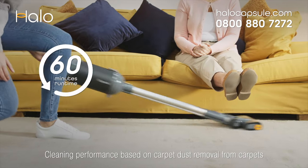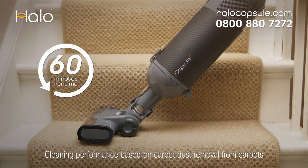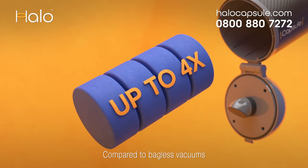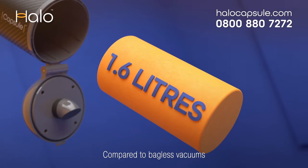It includes a versatile range of accessories to clean your whole home — stairs, furniture, and even car. HALO's innovative pouch system holds up to 4 times more than some other cordless vacuums, a whopping 1.6 litres.